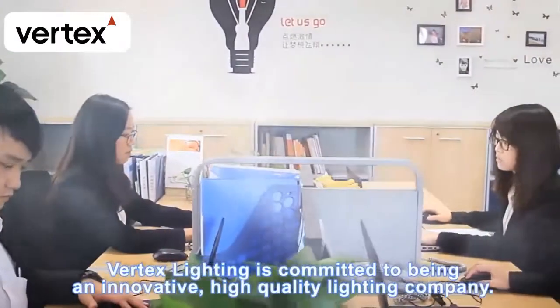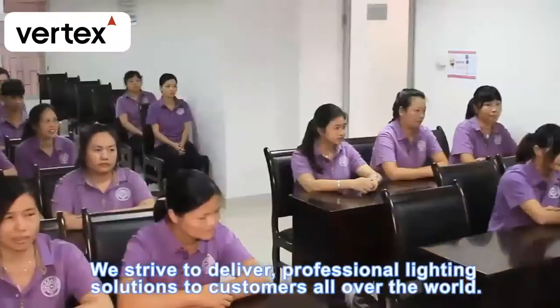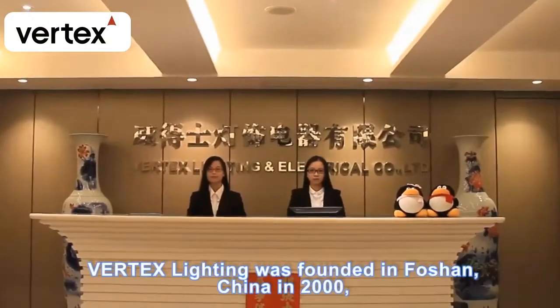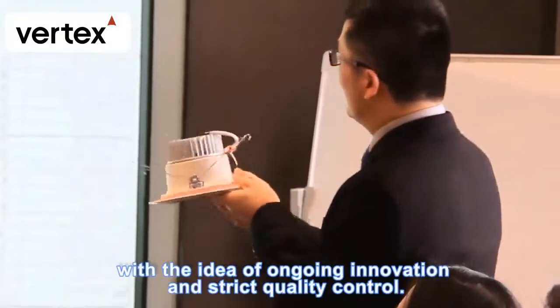Vertex Lighting is committed to being an innovative, high-quality lighting company. We strive to deliver professional lighting solutions to customers all over the world. Vertex Lighting was founded in Foshan, China in 2000 with the idea of ongoing innovation and strict quality control.